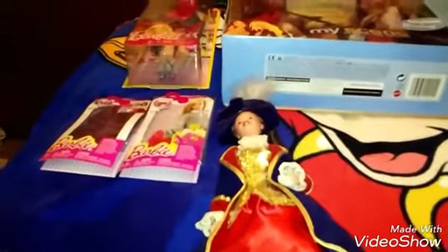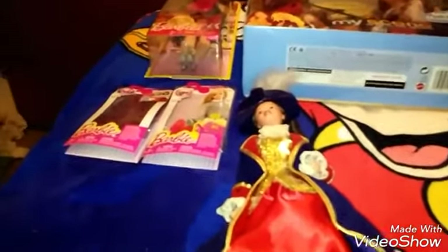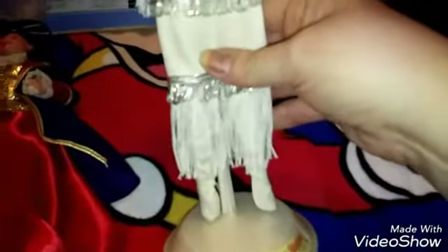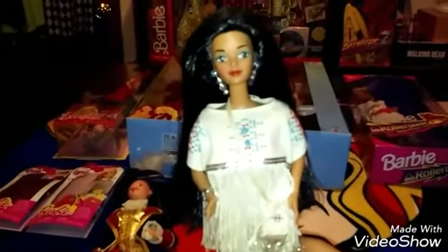She's really pretty. And then I got this Native American Barbie. Like I said, I've already cleaned them up. She came with all her jewelry, her purse, her little satchel, and her little moccasin boots. I think she's really, really, very pretty.